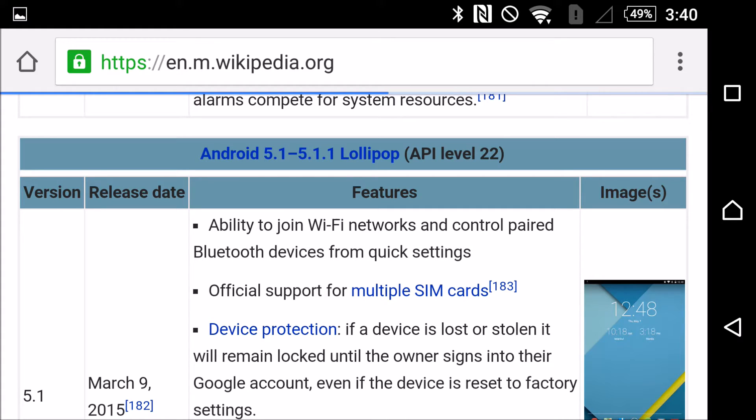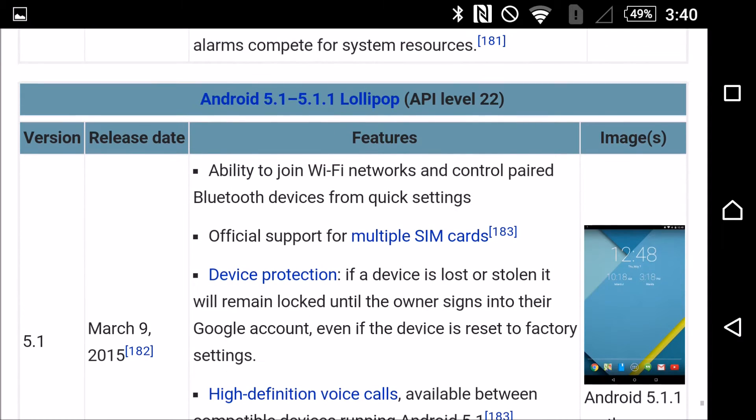Sony this past week has certified Android 5.1.1 Lollipop for the Z2 and Z3 series, so this means we should be getting it very shortly — probably within the next couple of weeks. So I'm going over some of the changes that we can expect if you're upgrading from Android 5.0.2 Lollipop to 5.1.1 Lollipop like me.